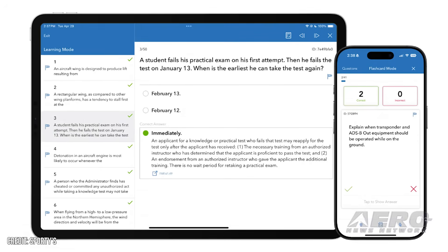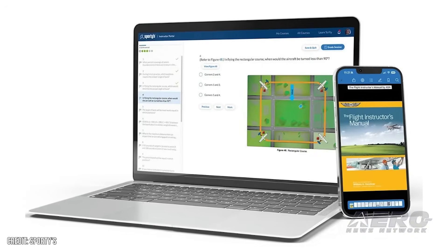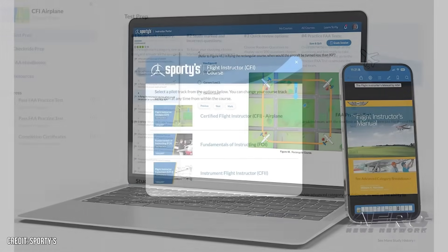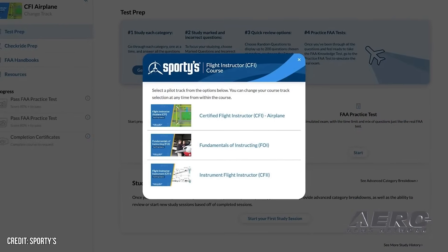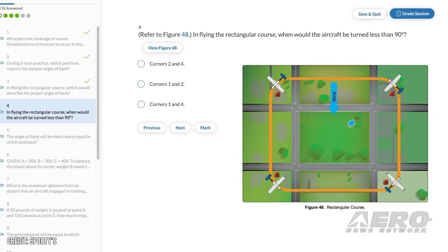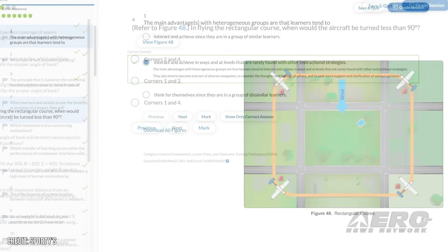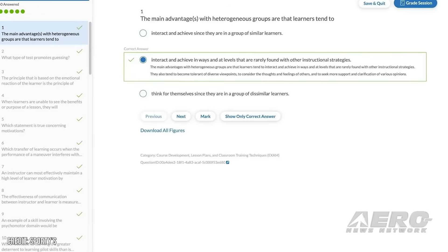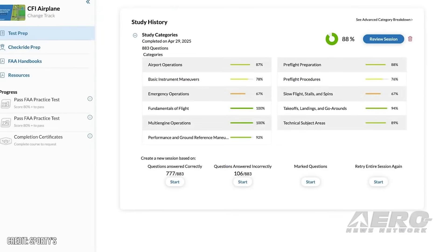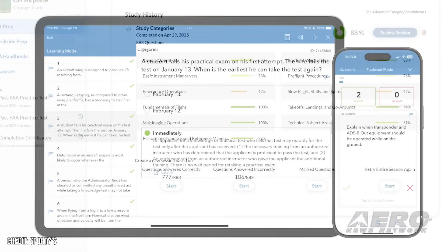The ATP Knowledge Test and Checkride Prep Course integrates ATP prepware, the Pilot's Manual ATP Textbook, and the ATP Oral Exam Guide by Jason Blair, getting applicants prepared for the FAA testing that follows the ATP Certification Training Program. The courses are compiled and designed specifically for initial applicants for CFI airplane, CFI instrument, and airline transport pilot certification, and are meant to supplement in-person training done at flight schools to prepare applicants for the FAA exams.